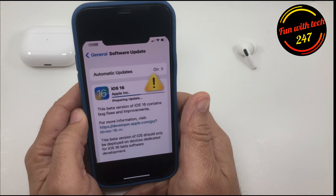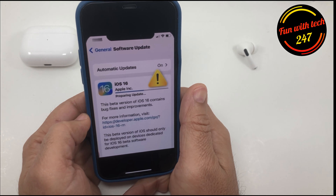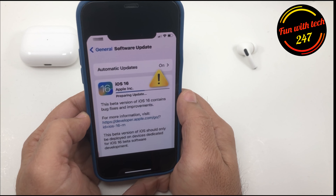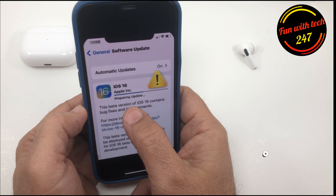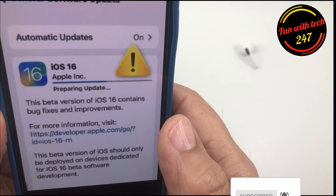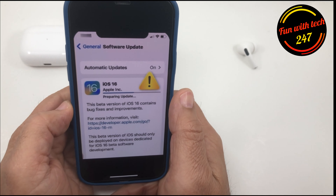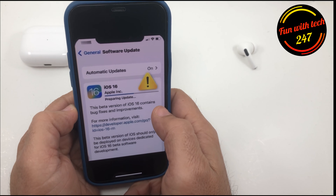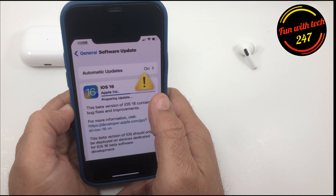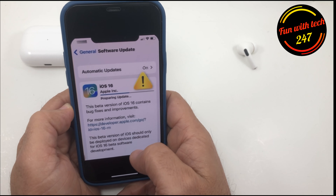What's up guys. If you're trying to update your iPhone to iOS 16 and your iPhone is stuck saying 'preparing update,' you're not alone — I went through this as well. I'm going to tell you some key points you can use to fix this problem if you encounter this issue.